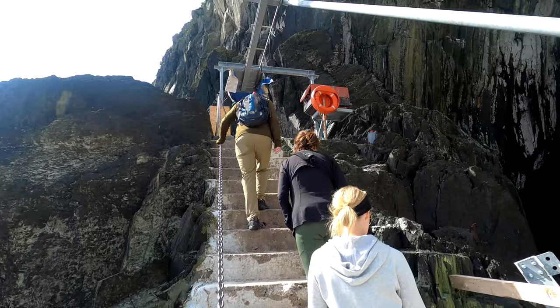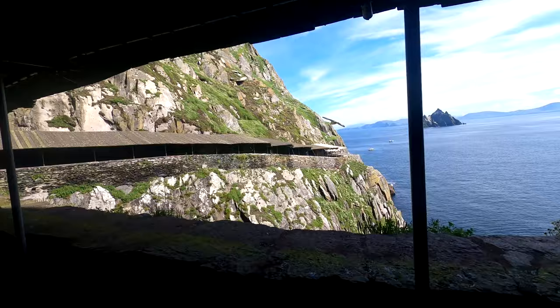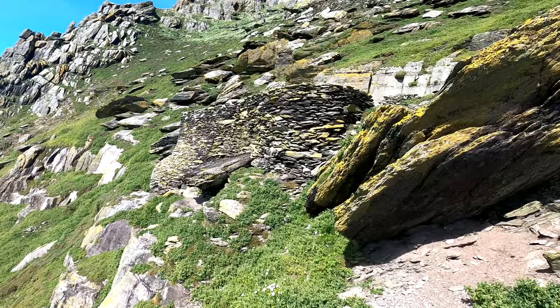Well we are off on our walk up to the top of the monastery. So here we're doing it. We've reached the stairs and we're going to begin our ascent up to the monastery.